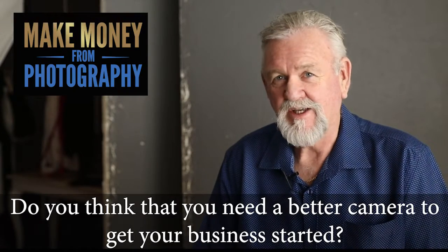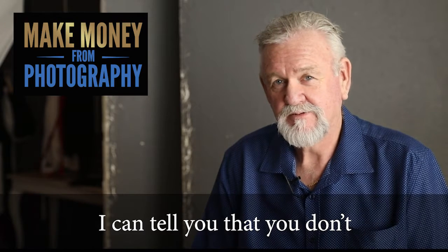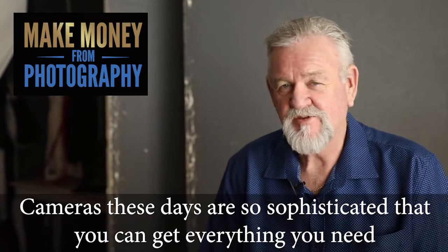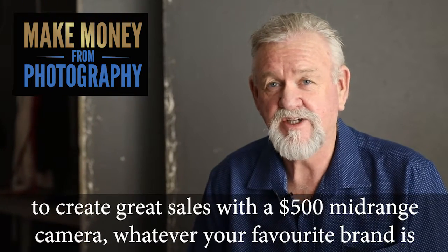Do you think that you need a better camera to get your business started? I can tell you that you don't. Cameras these days are so sophisticated that you can get everything you need to create great sales with a $500 mid-range camera.